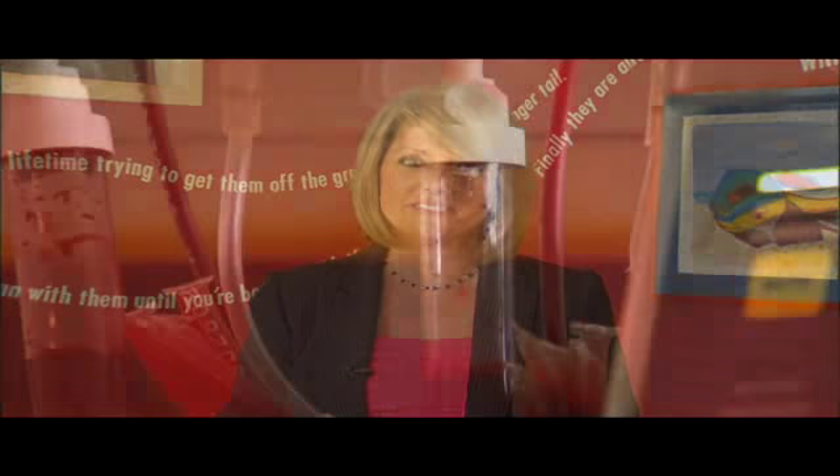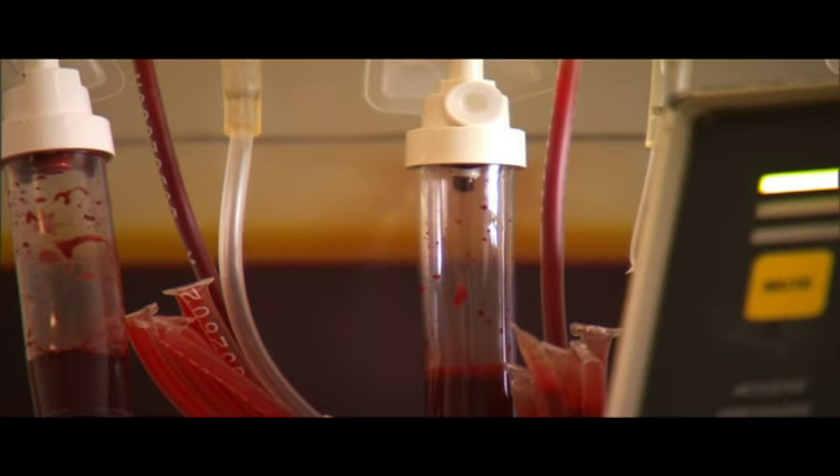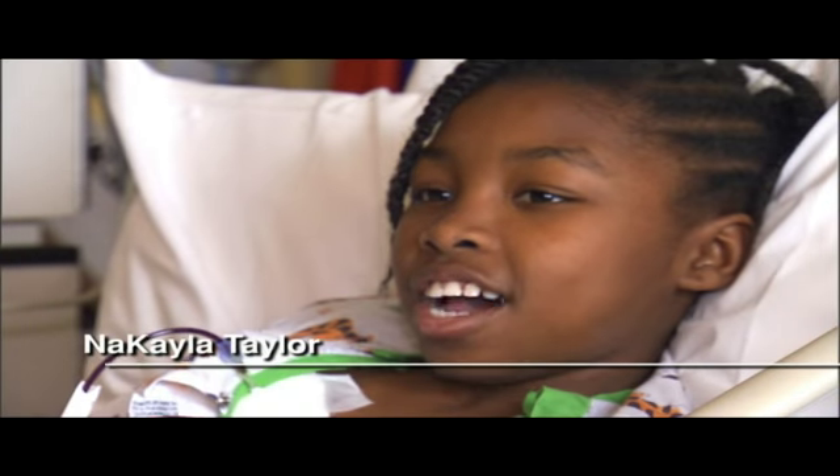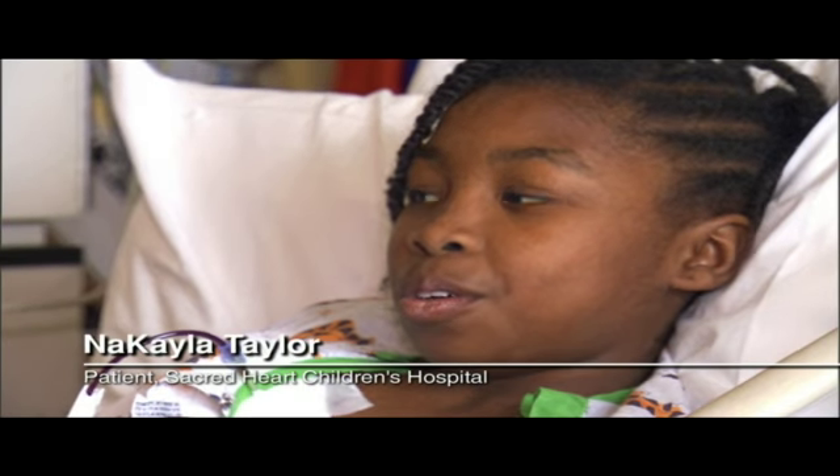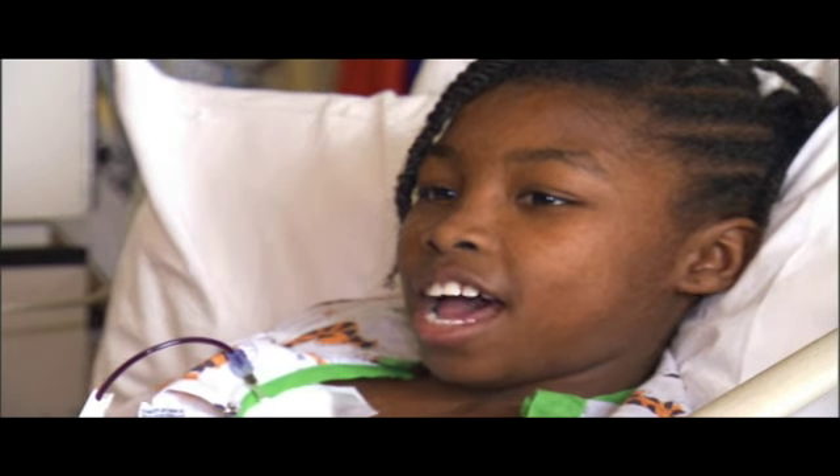Not all superheroes wear capes, but like 11-year-old Nikayla, who was diagnosed with sickle cell anemia as an infant, they approach life with the same bravery and gusto as a superhero. Sickle cell is when your blood is not shaped like usual — other people's blood is shaped normally, but mine is shaped like a half moon.